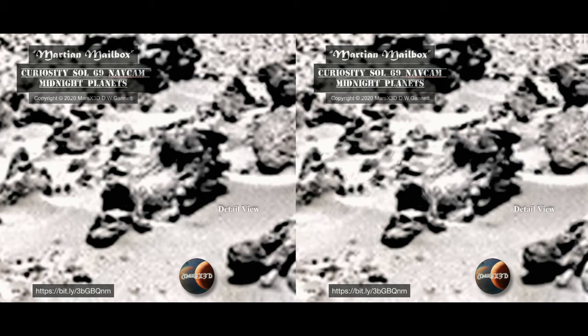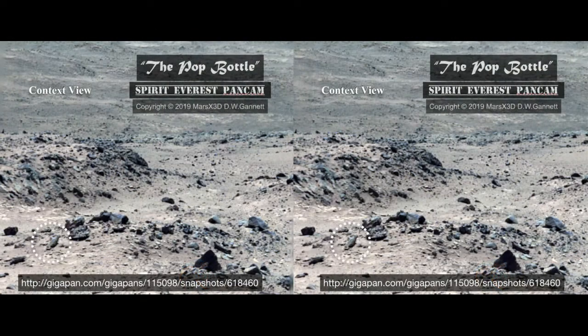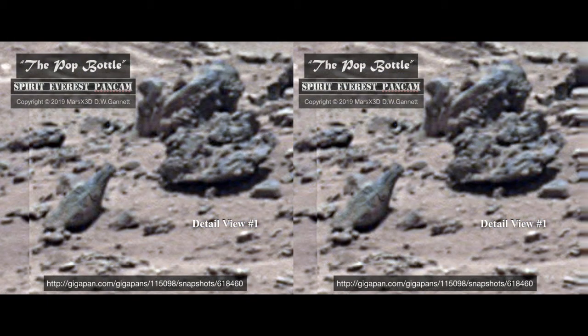Here is another one of Neville Thompson's beautiful giga-pans. This is a Spirit pan-cam, the so-called Everest panorama, acquired back in 2005. We look at the debris-littered plain receding to the base of a nearby hill, and in the lower left corner something that looks like an old-fashioned Coke bottle sits at an angle in the sand. As we zoom in, we get a pretty clear view of the bottle.